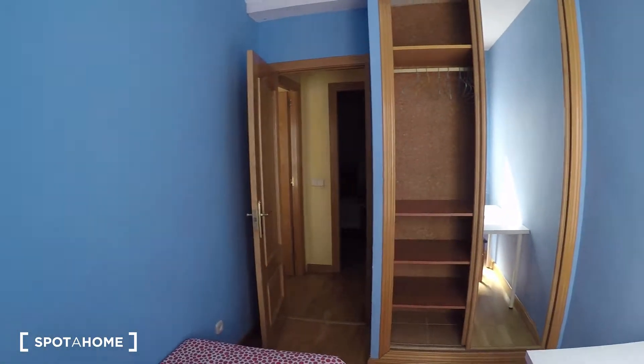One last view of bedroom number two. And that's it, guys — a really nice two-bedroom apartment located in Vallecas, just a five-minute walk from Puente de Vallecas metro station. You can be in the main center in about 20-25 minutes from here. Thanks for watching — bye!